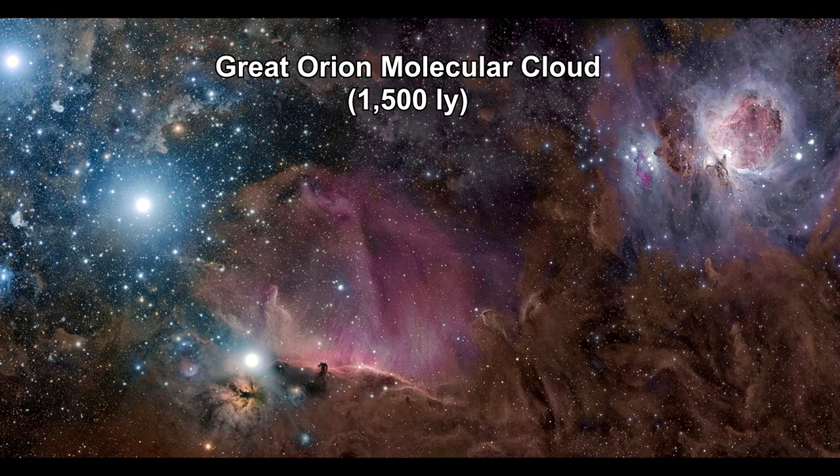This is the giant Orion Molecular Cloud Complex. The image covers an area with objects that span about 75 light-years. It holds a number of beautiful and well-known nebulae, including, of course, the Orion Nebula itself in the upper right.